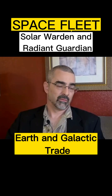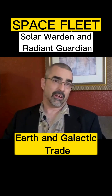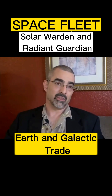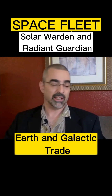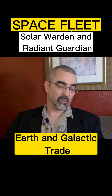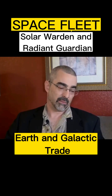Can you describe the difference between Solar Warden and Radiant Guardian? Sure. So, in the same way here in America that we have the Navy divides into a couple of different fleets, like we have an Atlantic fleet and a Pacific fleet, because it would be too many ships with too great distances to manage if you put all of those vehicles and all of that personnel under one fleet command.